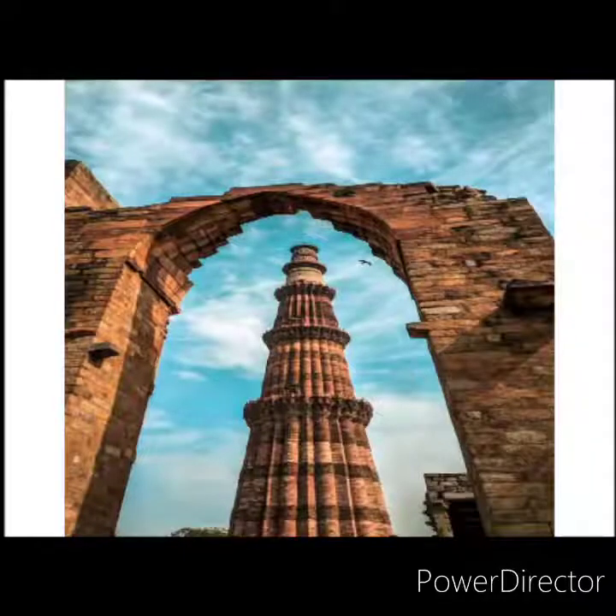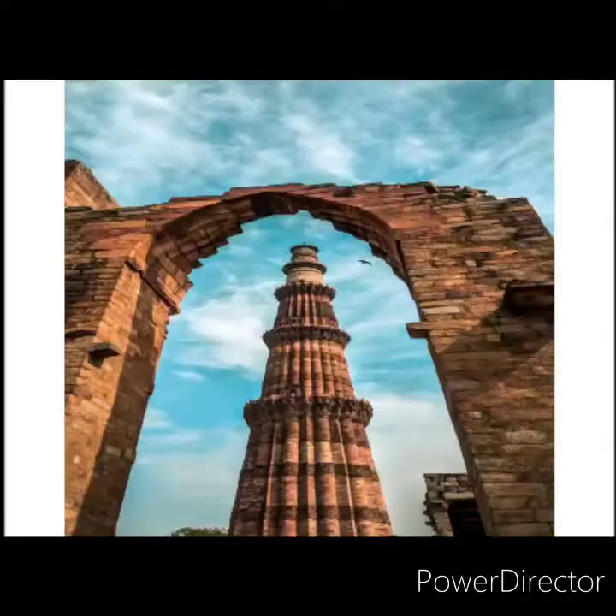Now let's learn about the Qutb Minar — a tall and very famous minaret in the world. It is located at Mehrauli in Delhi. The monument is 72 meters high and has 379 steps from bottom to top. Its construction was started by Qutb-ud-din Aibak and completed by Iltutmish. It has five storeys, each with a different design. The lower three storeys are made of red sandstone and the top two with marble and sandstone.